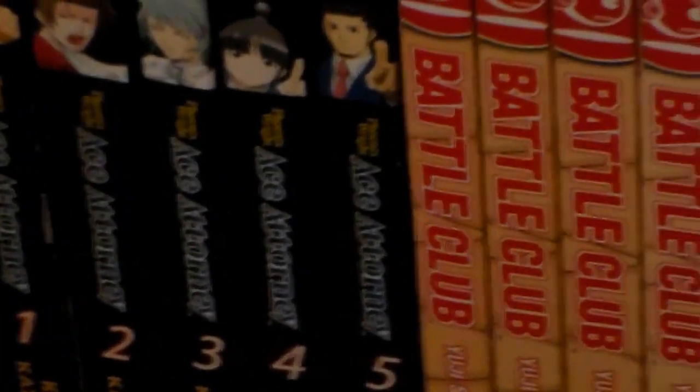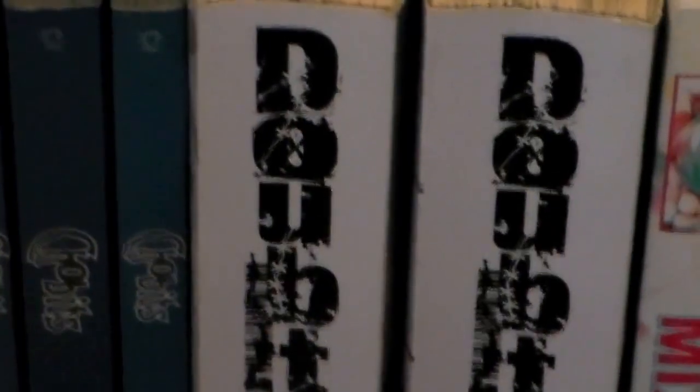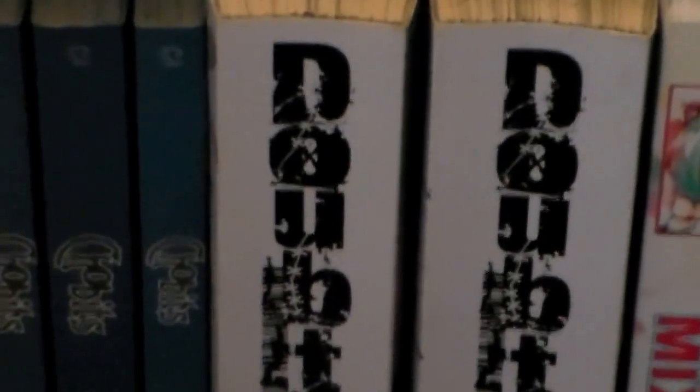And here we have Ace Attorney, Battle Club, Chobits, Doubt, and Hatsune Miku Mix. Doubt actually has two related series — one's called Judge and the other is called Secrets. I will eventually be getting those; I'm just trying to finish up a couple of other series first.